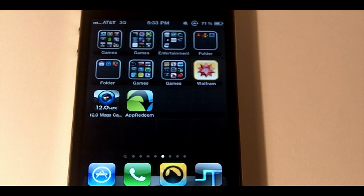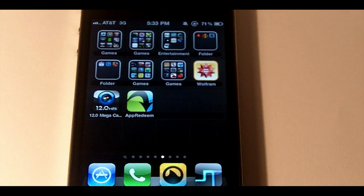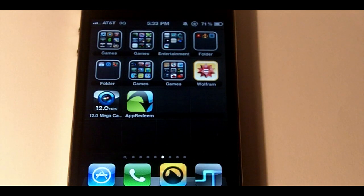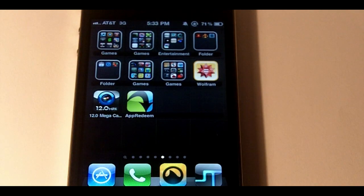Hey guys, I just came across this site called App Redeem and I thought it would be perfect to show you. Basically, for app lovers, you can download free apps and get money, or download paid apps and get compensated for what they cost — sometimes even more. This is a great site and I want to show it off.